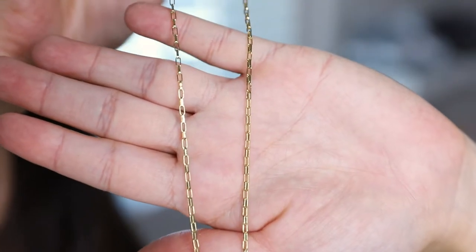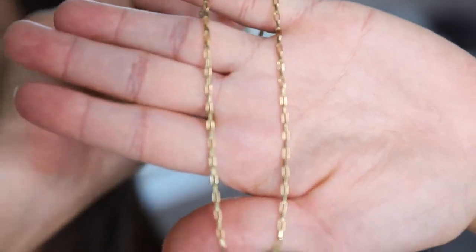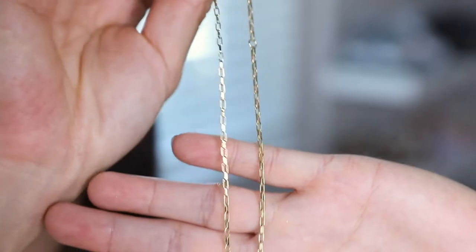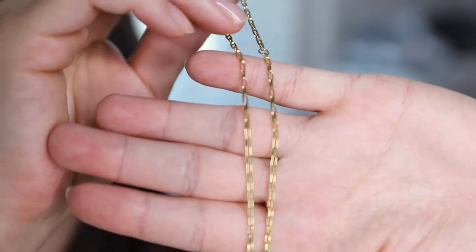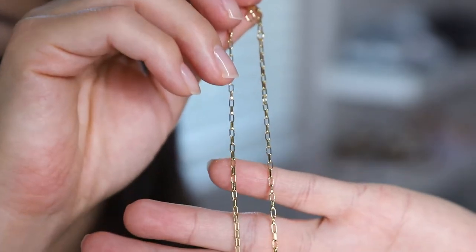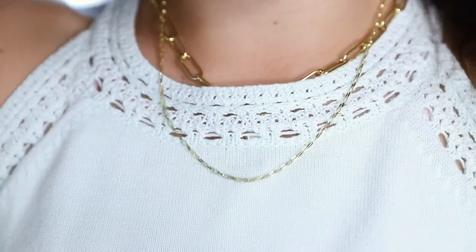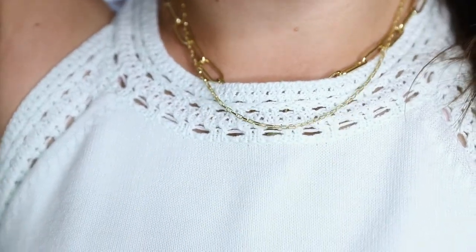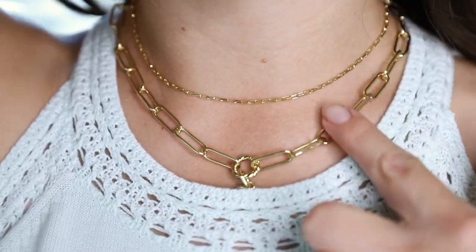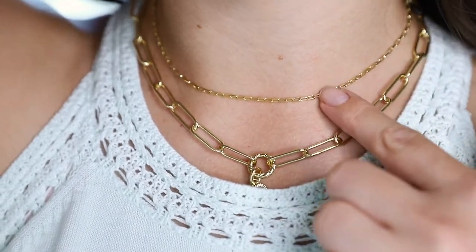Here we have the Juno Slinky Cable Link Necklace, which retails on their site for $39. This necklace resembles the Rosella Textured Oval Necklace, but it is a lot thinner — the chain width is 1.8 millimeters. The chain length is 16 inches and it also has a 2-inch extension chain on the end. This necklace is really great for layering. Here I have the Maeda Paperclip Necklace with the Juno Slinky Cable Link Necklace layered above it.